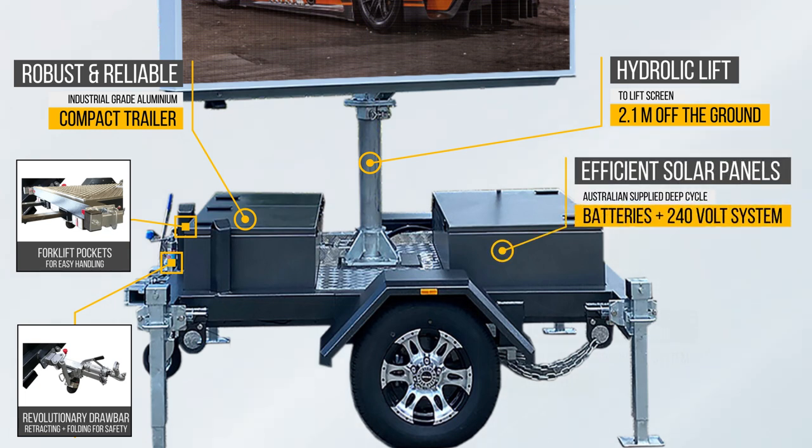The V6s uses super-efficient solar panels and Australian-supplied batteries, with an on-board high-quality charger and charging control system accessible from your mobile phone. Voxsun has thought of everything so that you are never left without power. The V6s also includes a 240-volt on-board battery charger to top up your batteries or to operate the sign if needed.